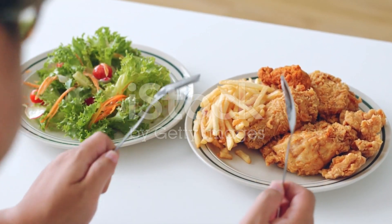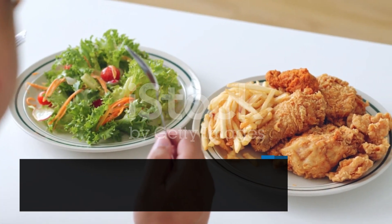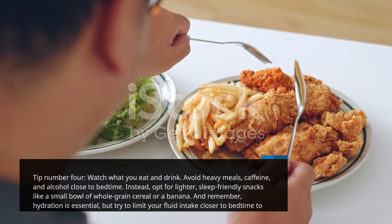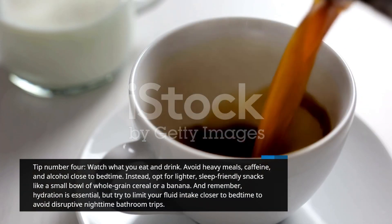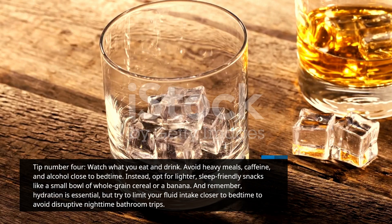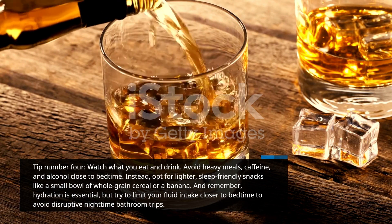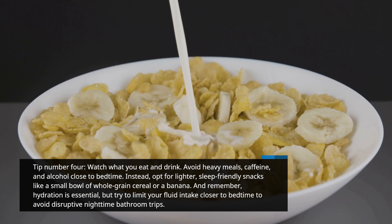Tip number 4: Watch what you eat and drink. Avoid heavy meals, caffeine, and alcohol close to bedtime. Instead, opt for lighter, sleep-friendly snacks like a small bowl of whole-grain cereal or a banana. And remember, hydration is essential, but try to limit your fluid intake closer to bedtime to avoid disruptive nighttime bathroom trips.